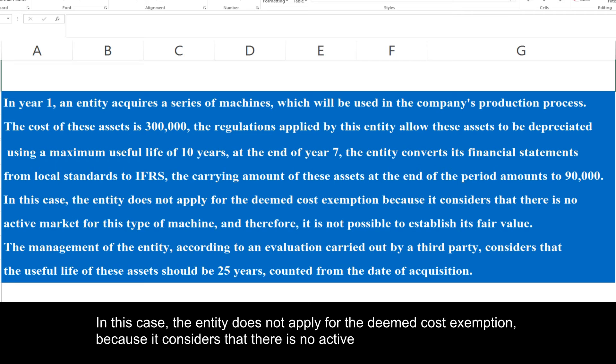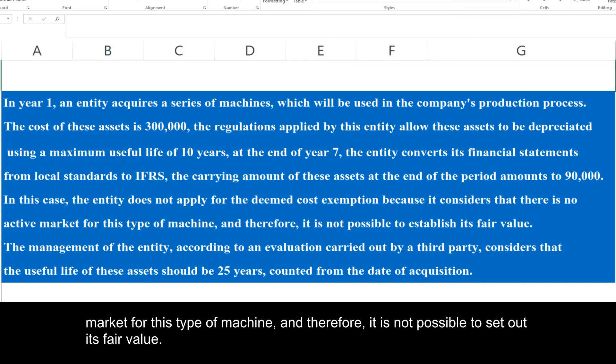In this case, the entity does not apply for the deemed cost exemption because it considers that there is no active market for this type of machine, and therefore it is not possible to set out its fair value.